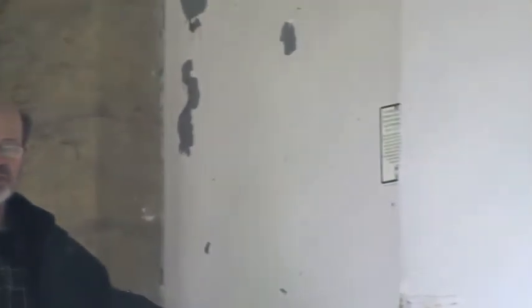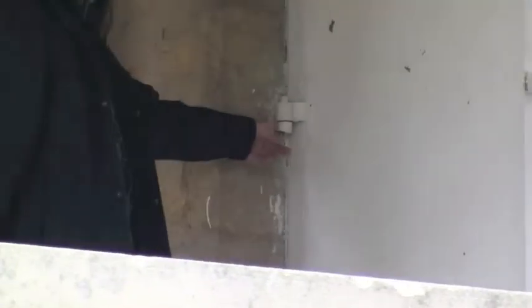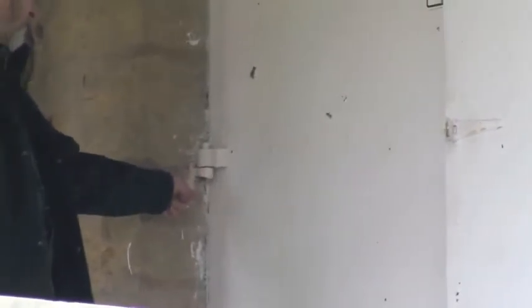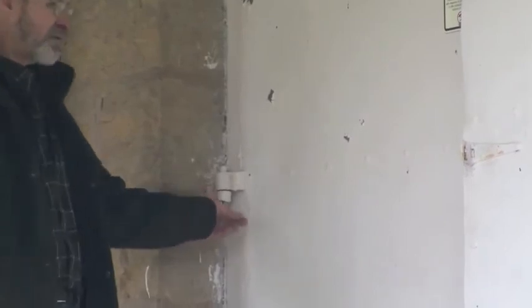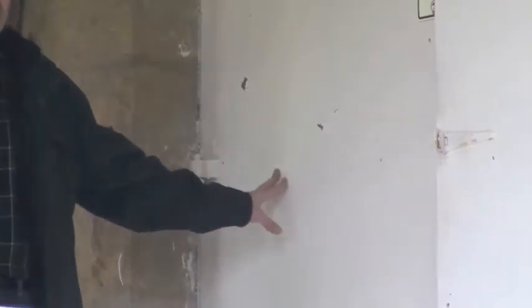These are the original doors that were put in place in 1899 when the chapel was built. As you can see with the heavy-duty hinges, they've been formed right into the block, which tells you that they are definitely original from 1899.